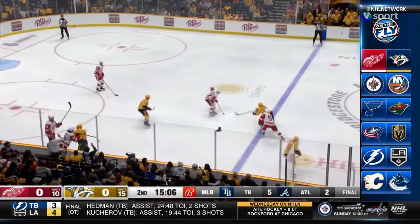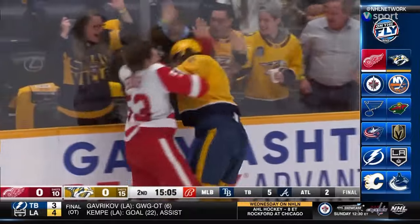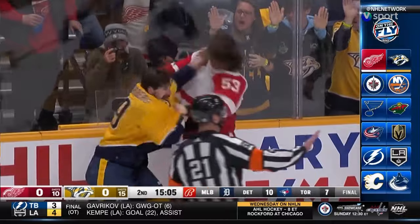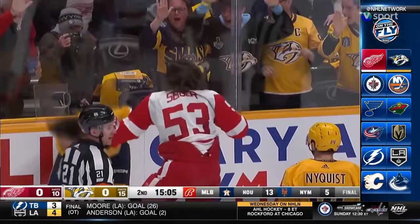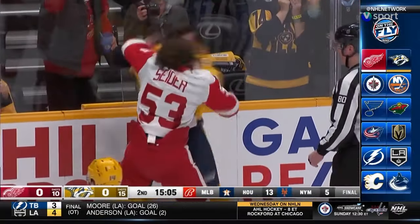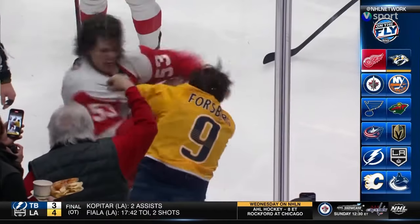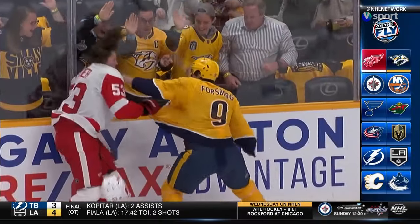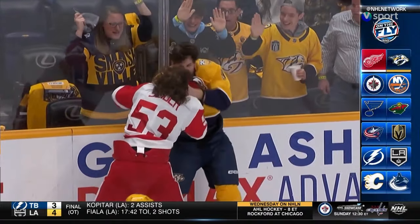Forsberg mixing it up with Sider — they're going to jump! Forsberg with some right hands to the young defenseman Sider. Sider's a lot taller, Forsberg's a lot older — they're going at it! Listen to this crowd! An uppercut by Sider. Forsberg comes back with a cross right. This is pure emotion — two teams, two players doing whatever it takes for their team.